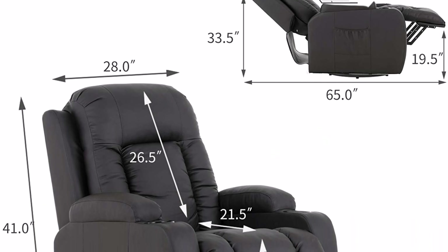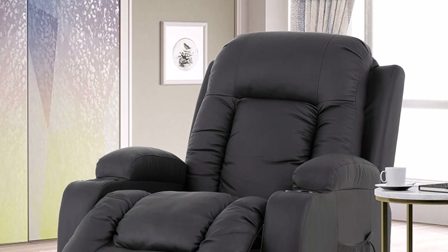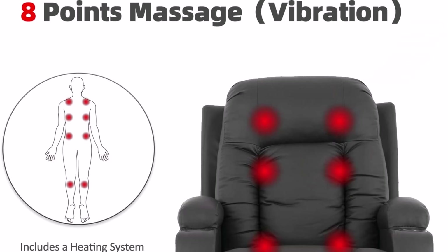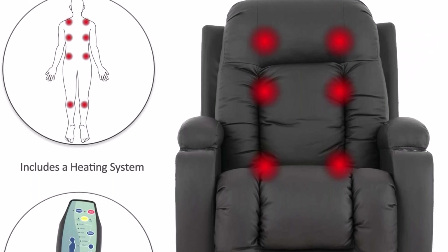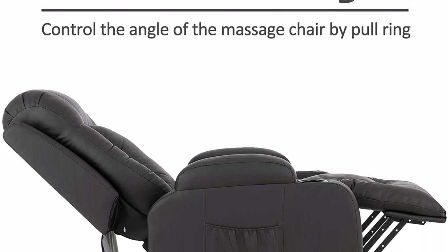It features 360-degree swivel and 160-degree recline. Dimensions are 33 x 35 x 41 inches. The chair is large, so it is divided into two packages, A and B. If you receive only one package, please wait patiently or contact the seller.